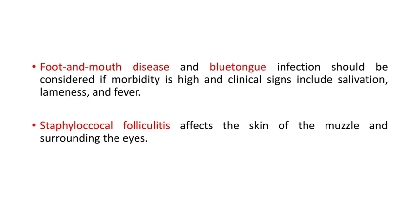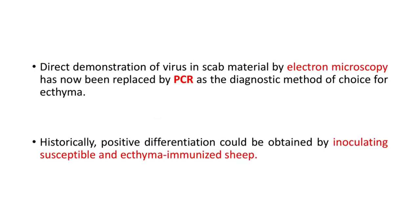Other diseases under differential diagnosis are foot and mouth disease, bluetongue, and Staphylococcus folliculitis. Foot and mouth disease and bluetongue should be considered if morbidity is high and clinical signs include salivation, lameness, and fever. Staphylococcus folliculitis affects the skin of the muzzle and surrounding the eyes. Direct demonstration of virus in scab material by electron microscopy has now been replaced by PCR as the diagnostic method of choice for ecthyma. Historically, positive differentiation could be obtained by inoculating susceptible and ecthyma-immunized sheep.